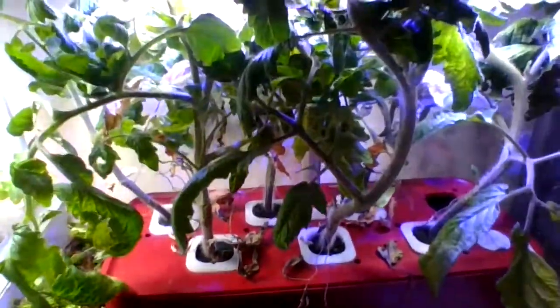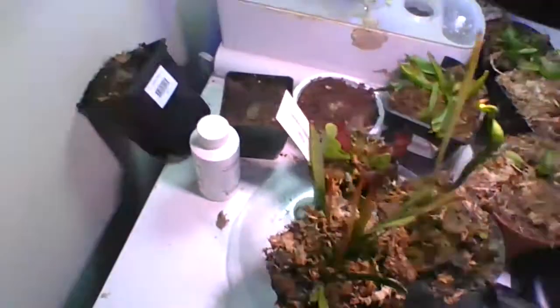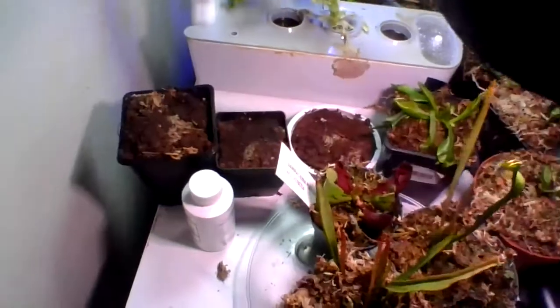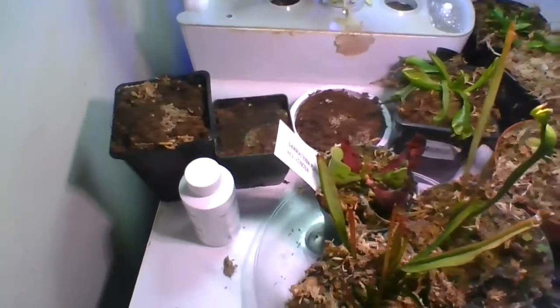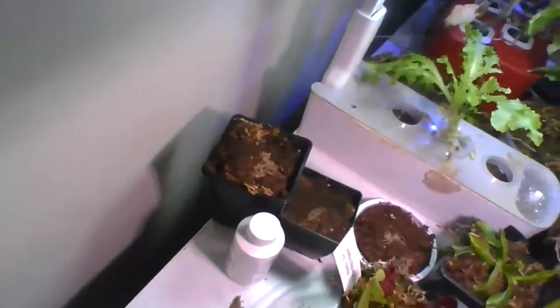Kind of ridiculous at this point. Let's start on the Venus flytraps — actually, let's go with the pitcher plants over here. About two or three months ago I made a video about planting cobra lily seeds, Drosera regia seeds, and Nepenthes truncata seeds, but none of them sprouted. I guess they were just too old — they just couldn't sprout. That's kind of a bummer because I was really hyped up for that.